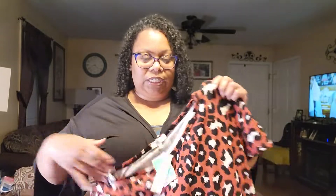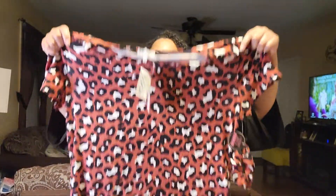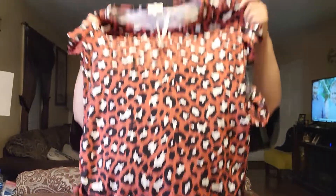I also grabbed this cheetah print shirt. I like the color and it comes with a little scrunchie too, so I grabbed that. This shirt was $8.99. Y'all let me know if y'all like this shirt — it has little scrunchie sides as well. I thought this would be so cute with some black slacks or black pants.